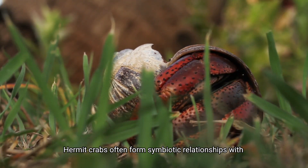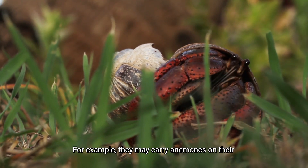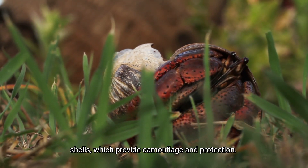Hermit crabs often form symbiotic relationships with other organisms. For example, they may carry anemones on their shells, which provide camouflage and protection.